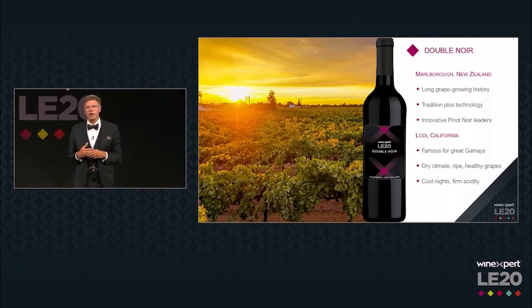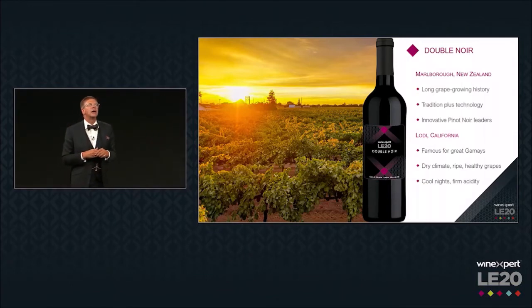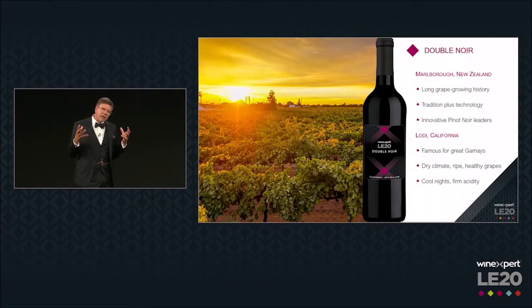And then we have Lodi, California for the Gamay — what an exciting region to grow Gamay in. It's the north end of the Central Valley; it's hot, but still benefits from the cooling mists of the San Pablo Bay, which go right up to the Sierra foothills just to the east of Lodi. The end result is that you get all of the heat and sunlight necessary to take that Gamay to full ripeness, but still in a dry climate, which yields fully ripe, phenolically correct, healthy grapes — not a lot of need for spraying or anything like that.